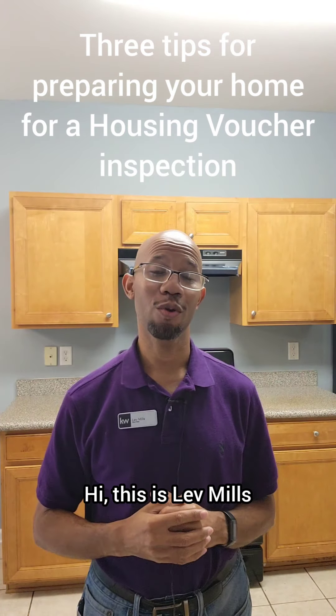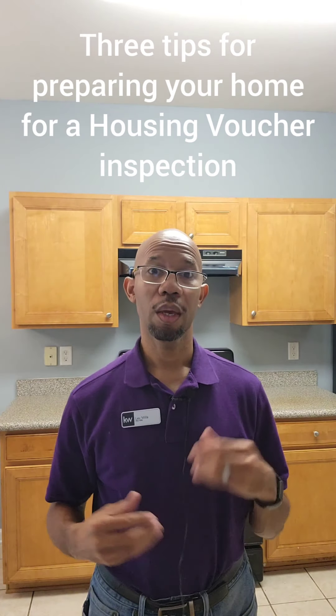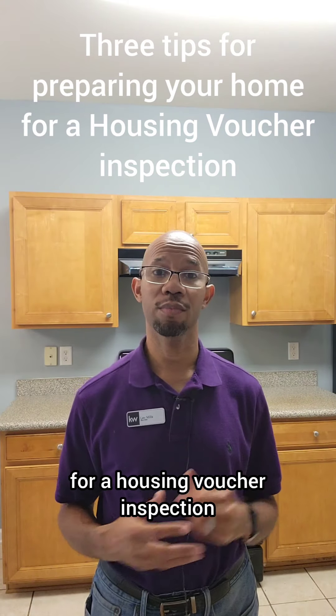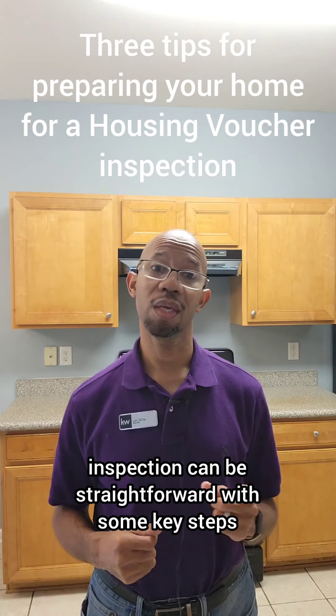Hi, this is Lev Mills, associate broker with Keller Williams Realty and property manager for Mills Elite Homes. Here are three tips for preparing your home for a housing voucher inspection. Preparing your home for a housing voucher inspection can be straightforward with some key steps.